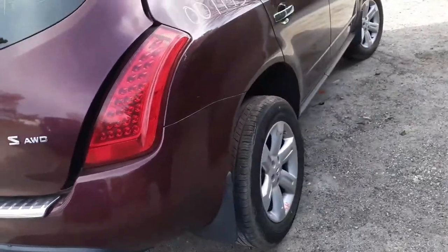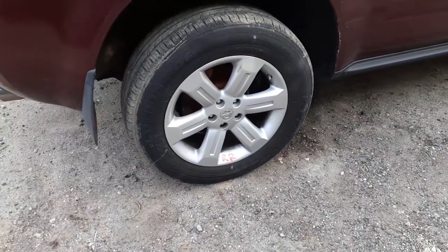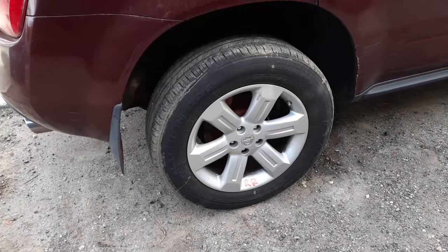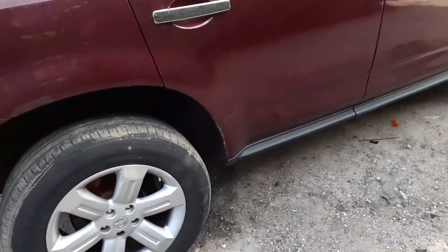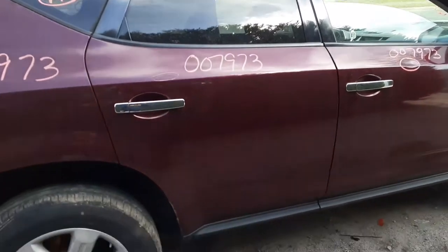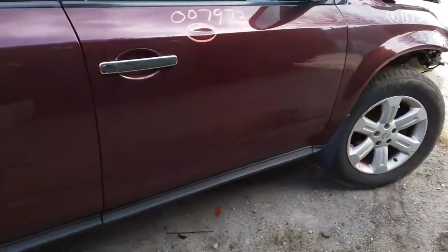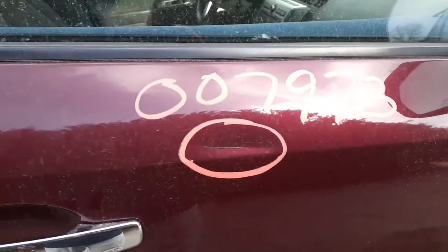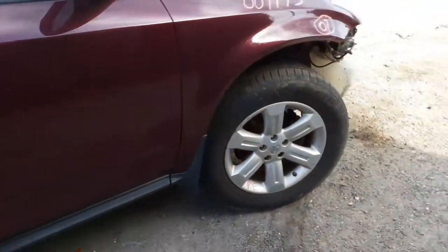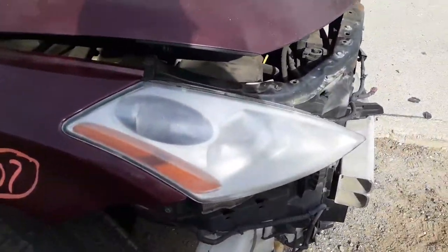We got a right rear taillight and right rear quarter. There's the right rear wheel. We do have the suspensions both sides, all-wheel drive axles, and differential. The right rear door has a little swipe dent up on top. Same thing with the right front door — a little crease in the door. Got a right side fender and right front wheel.